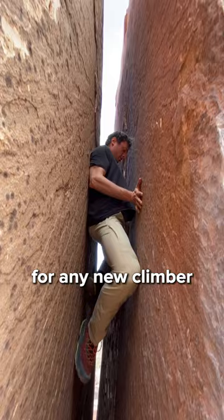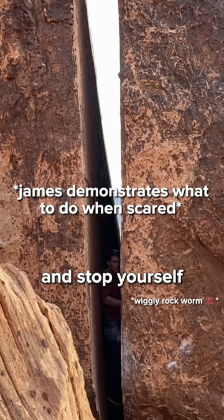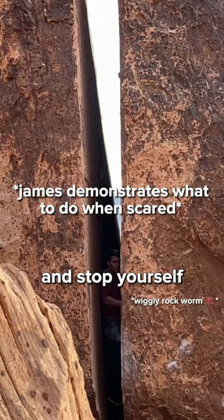This iconic chimney is a rite of passage for any new climber coming to Red Rock, and despite the fact that some give it the scary R rating, it's pretty much impossible to get seriously injured in this thing. It might look tall and imposing, but if you were to lose your footing and fall, your body would instinctively push up against the wall and stop yourself before hitting the ground.